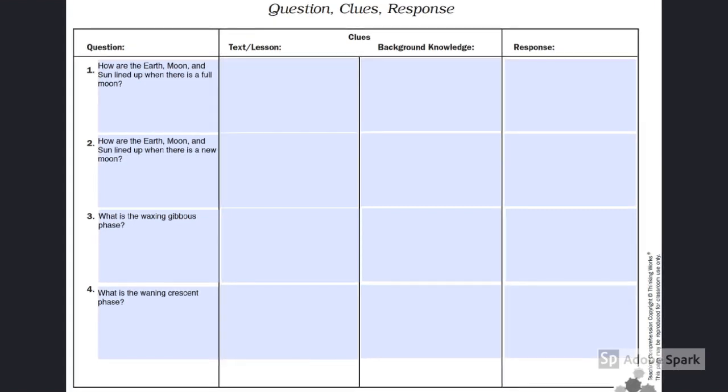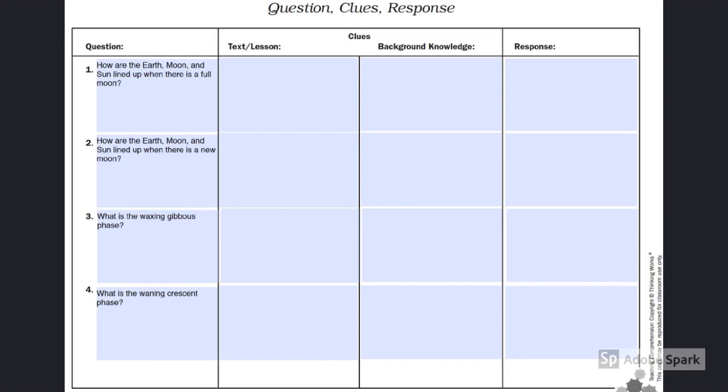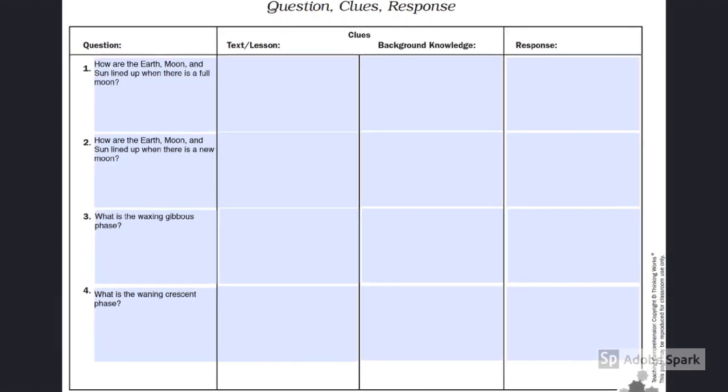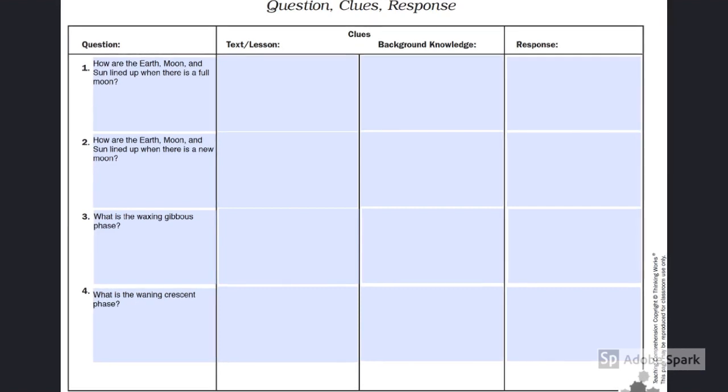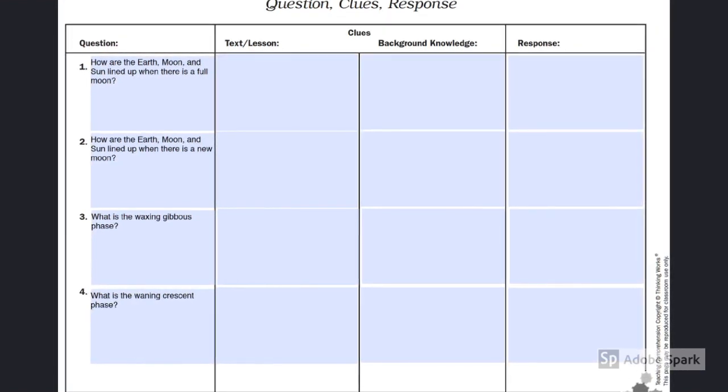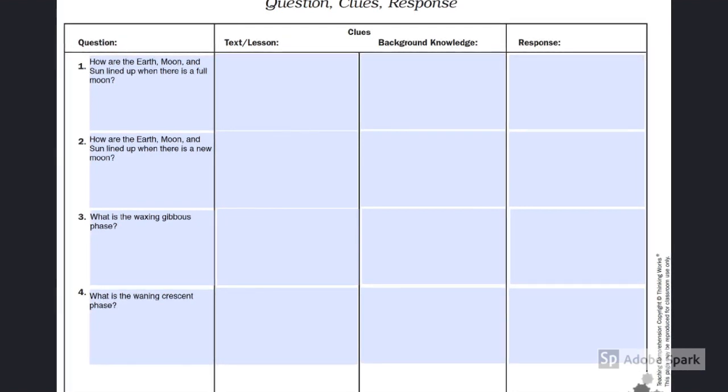The questions, clues, and response strategy would be a good way for students to develop comprehension of the material in The Moon Seems to Change. This strategy allows students to connect their background knowledge with the information that is presented in the book.